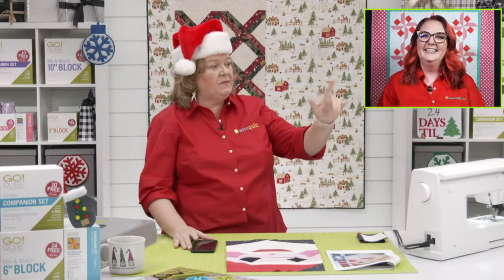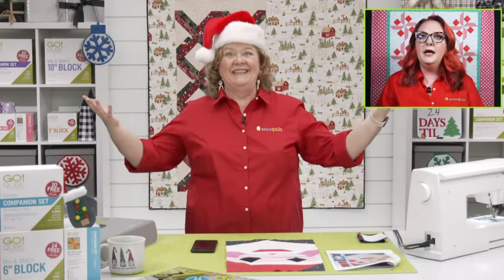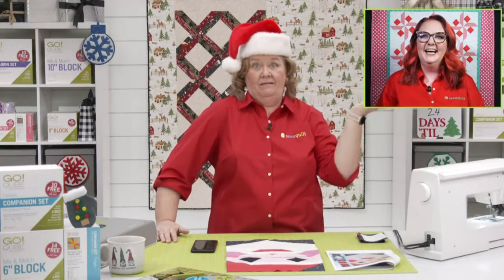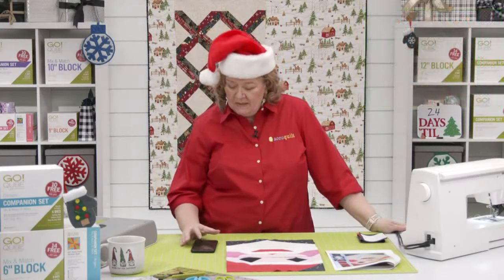Where is everybody watching from today? Valerie is waiting for a calf to be born — you have permission to leave if you need to go tend to calves. And Suzanne is watching from Sweden. We have all sorts of fun people.